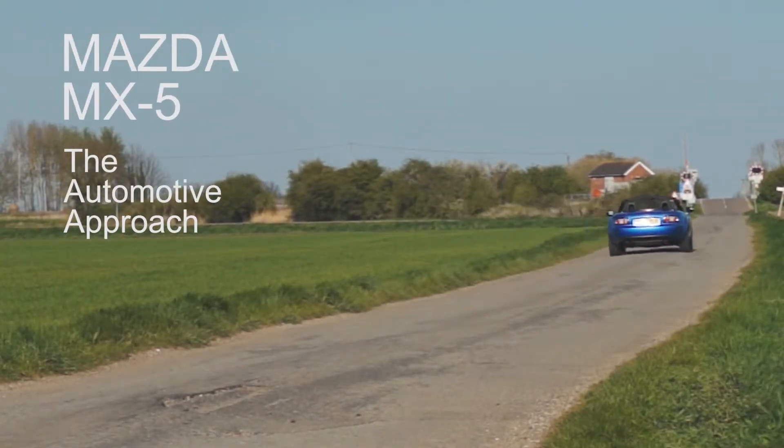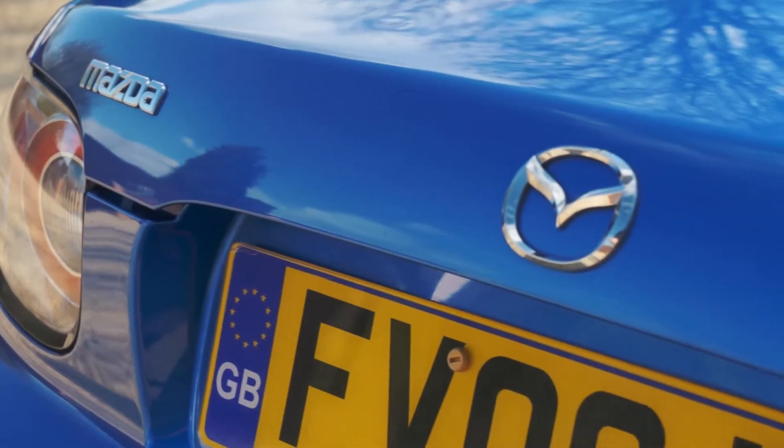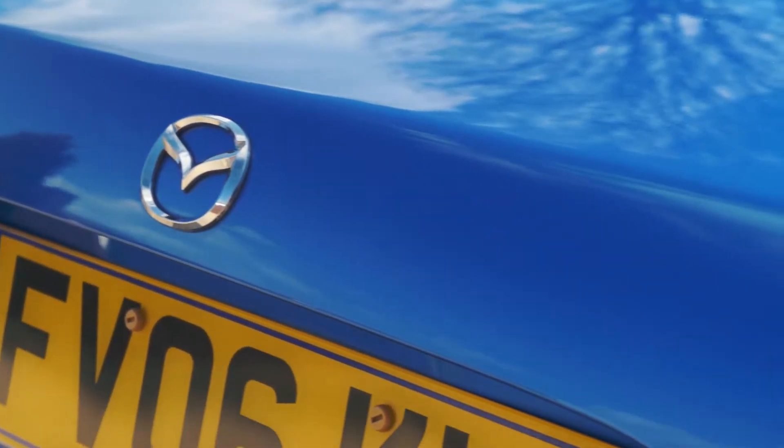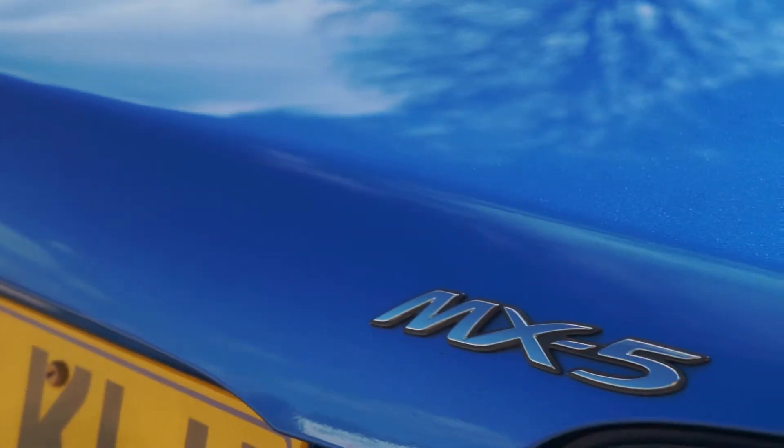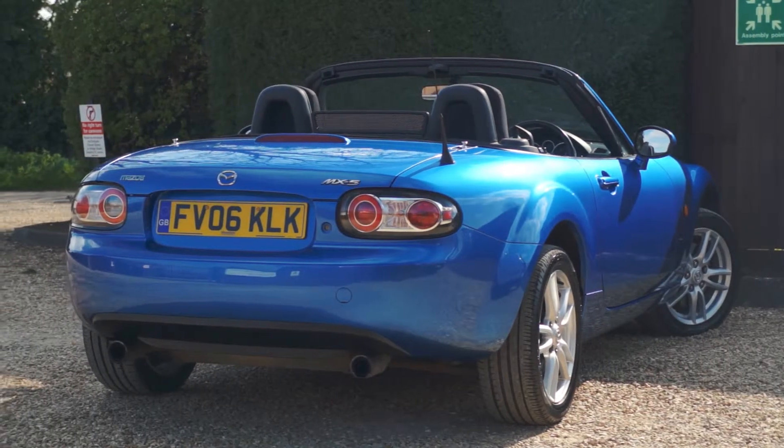Hi, I'm Mike from New Automotive Approach and today we've got this super 2006 Mazda MX-5. It's done just under 54,000 miles and has only had one previous owner from new. It has a comprehensive service history with stacks of invoices and receipts.